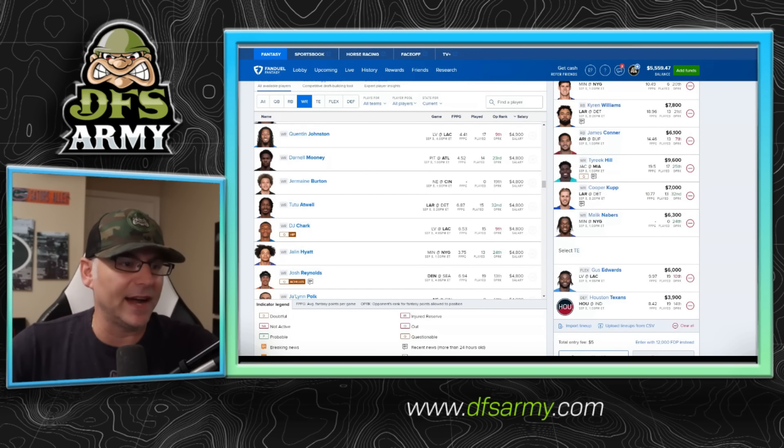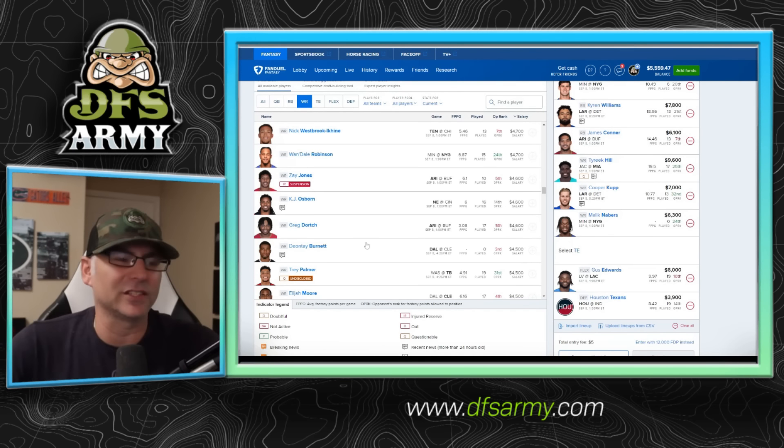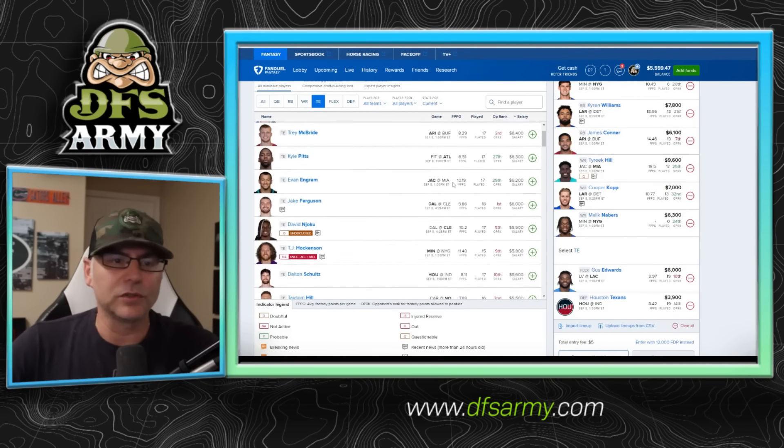The only sub-5K player I'm really interested in is Jalen Polk, who could be the WR1 for New England. I actually think he could surprise people this season — or it might be KJ Osborn — but one of these New England guys could get it done. We've got players all throughout the salary spectrum. Let's finish out the lineup and talk about the tight end position.